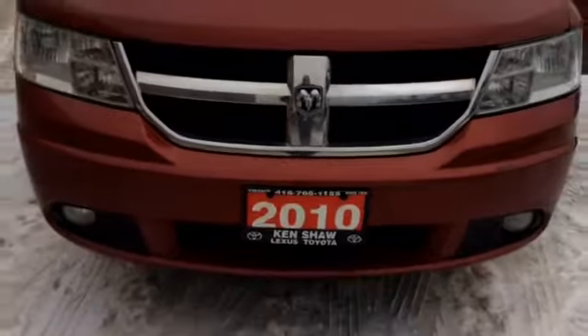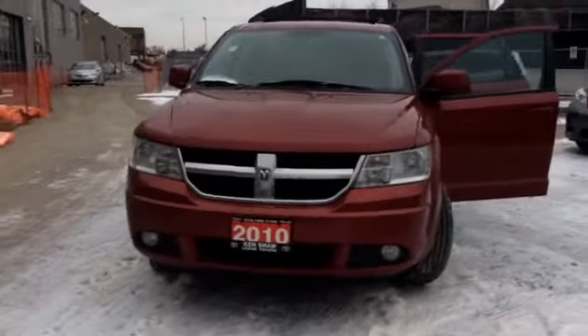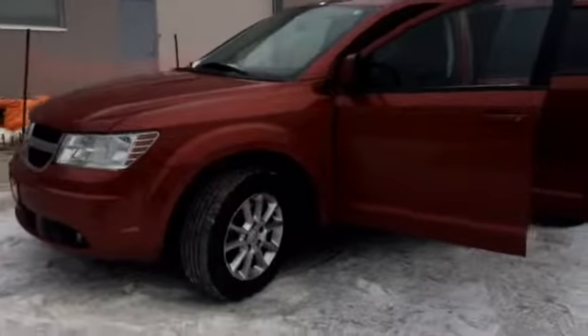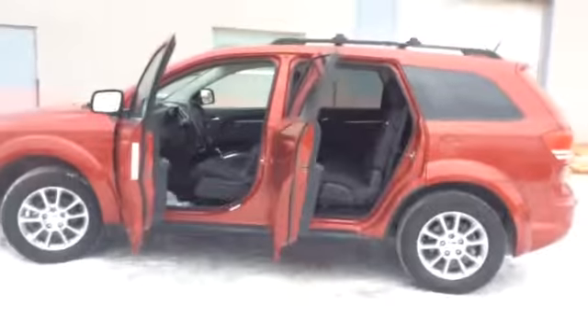Hi Dawn, this is Shannon at Kenshaw Toyota and I'm going to give you a tour of the 2010 Dodge Journey SXT that you're interested in. So let's go. This Dodge Journey is a really nice SUV, both inside and out. It is a 7-passenger as well.